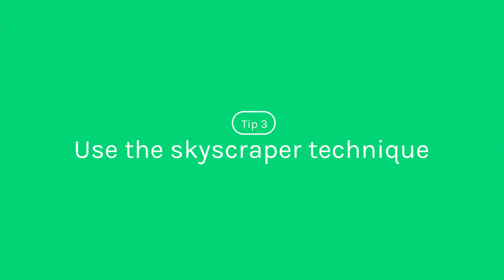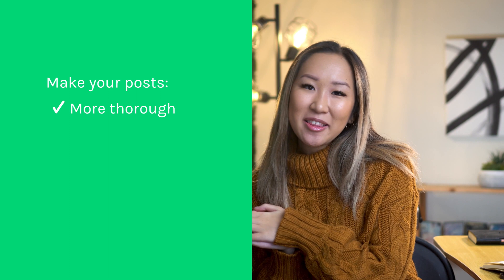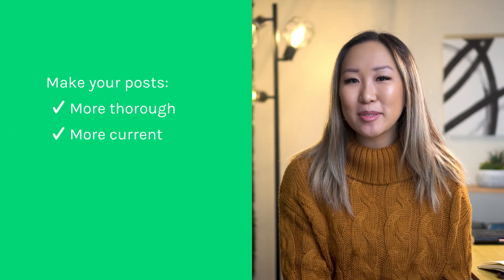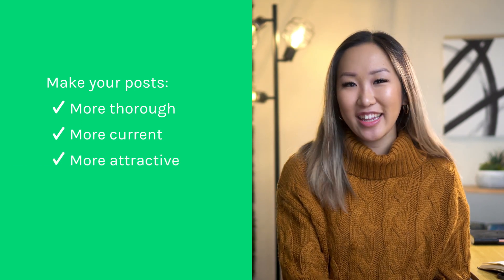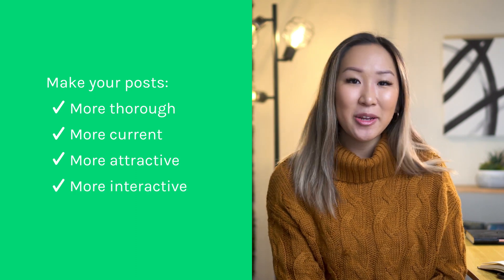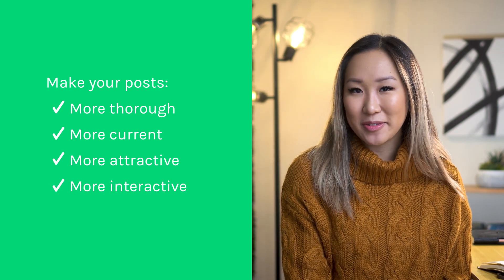Number three: use the skyscraper technique. The skyscraper technique is an SEO tactic where you aim to create better content than whatever is currently ranking on the front page of Google. It's honestly not that hard to make content that ranks better — all you have to do is build a little more on top of what's there, like a skyscraper. Make your content longer and more in-depth by adding more subtopics, statistics, and quotes. Make your content fresher with more up-to-date information than your competitors. Design a nicer-looking landing page that also loads faster and is mobile-friendly. And add images, videos, audio, and other mixed media to your post.